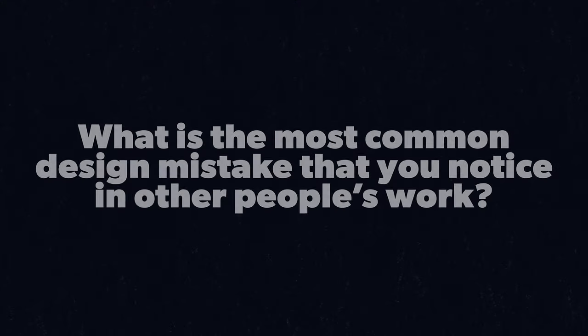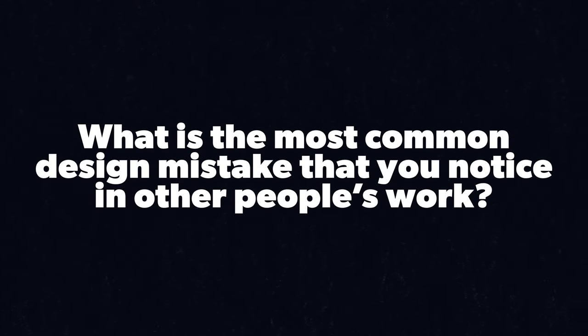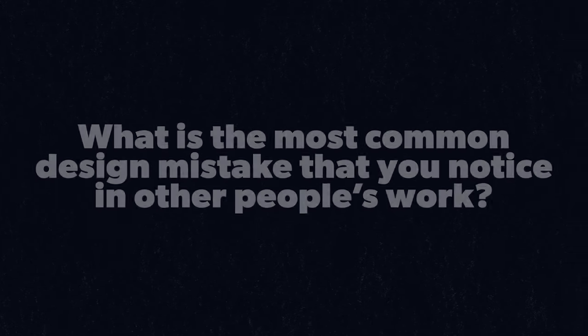Before we jump into the actual graphic design mistakes, I'm curious — what is the number one most common mistake you see as a graphic designer in other people's work? Drop a comment down below, I want to engage with you and get to know you.